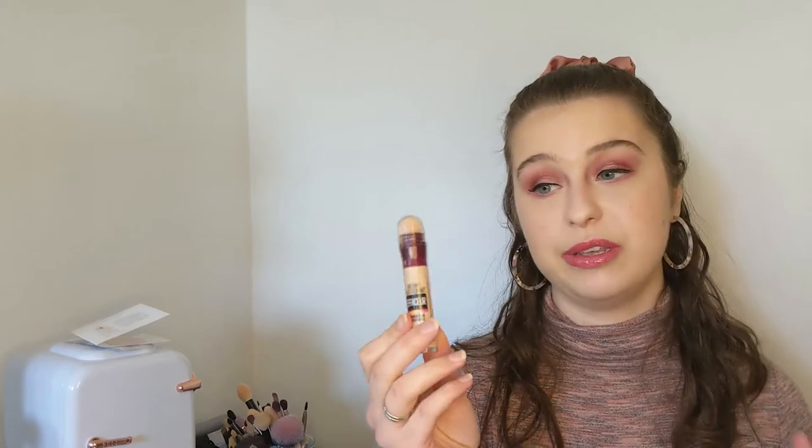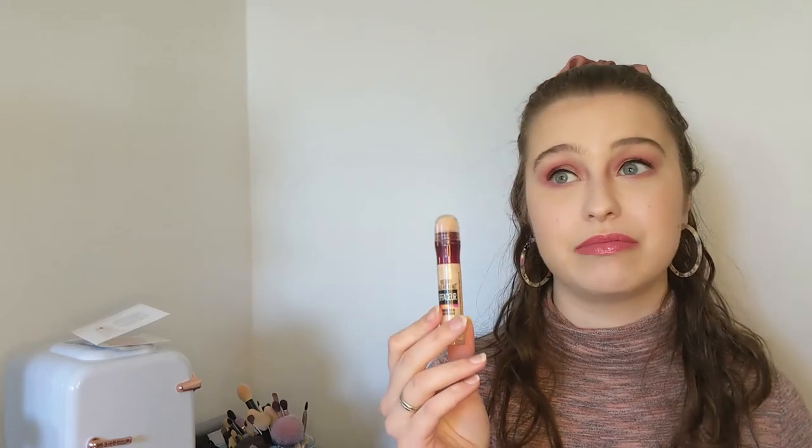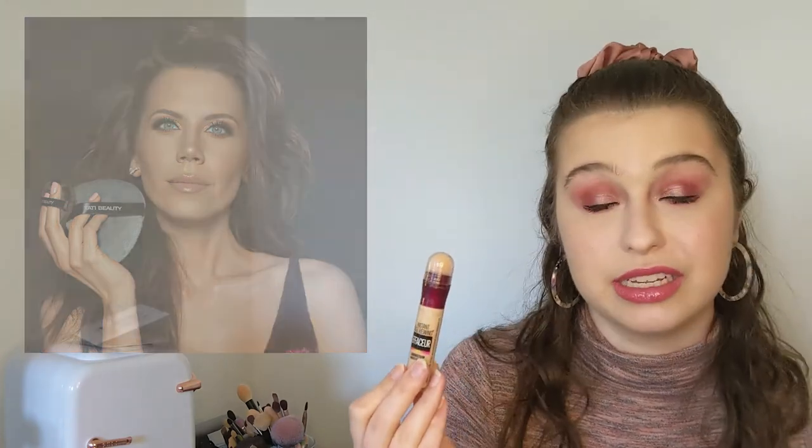The next product was a holy grail in my collection for many, many years, but it has been replaced. This is the Maybelline Instant Age Rewind Concealer — my go-to under eye concealer since high school. I'm now in my early 20s, so I've been using this concealer for probably about eight years. I was first introduced to it by Tati — throwback. She always talked about how amazing it was, I tried it, I loved it. My mom really likes it too.